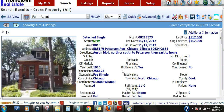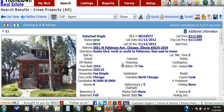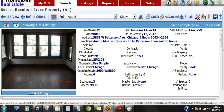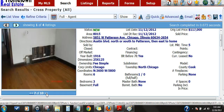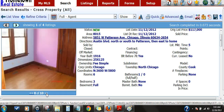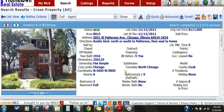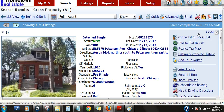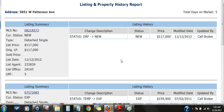5851 West Patterson is a Chicago brick bungalow in Portage Park. List price of $117,000. It's a three bedroom, one bath bungalow. The attic is unfinished, but plenty of height for finishing. Excellent rehab opportunity — the basement has actually been started, with new framing and electrical and plumbing already done.